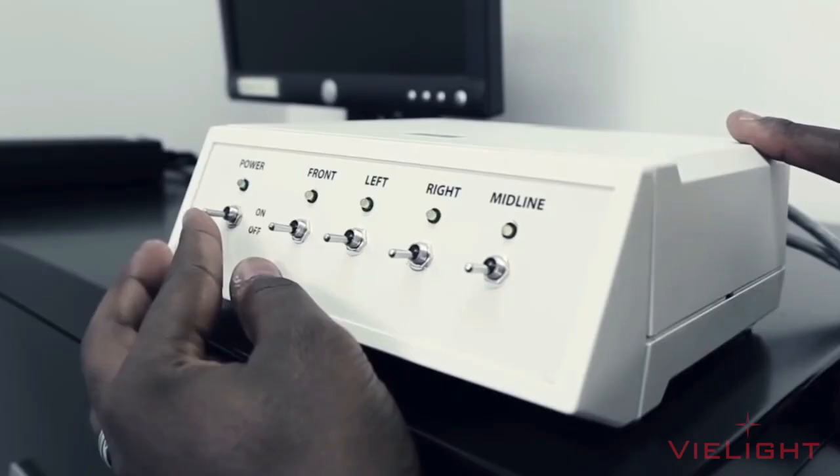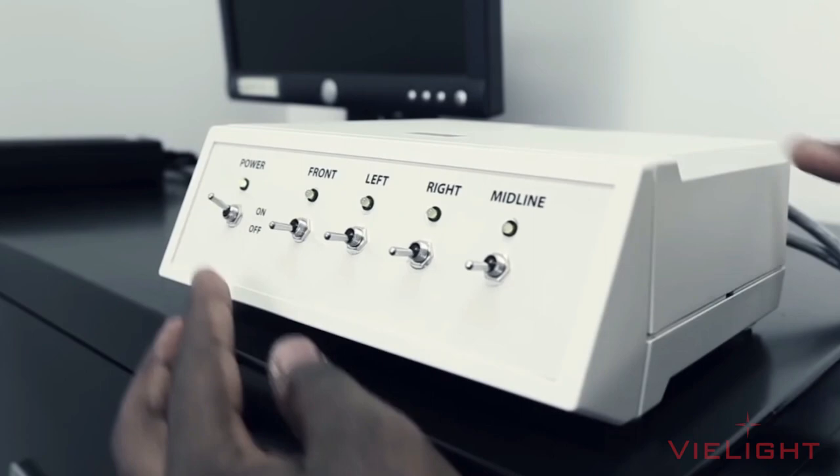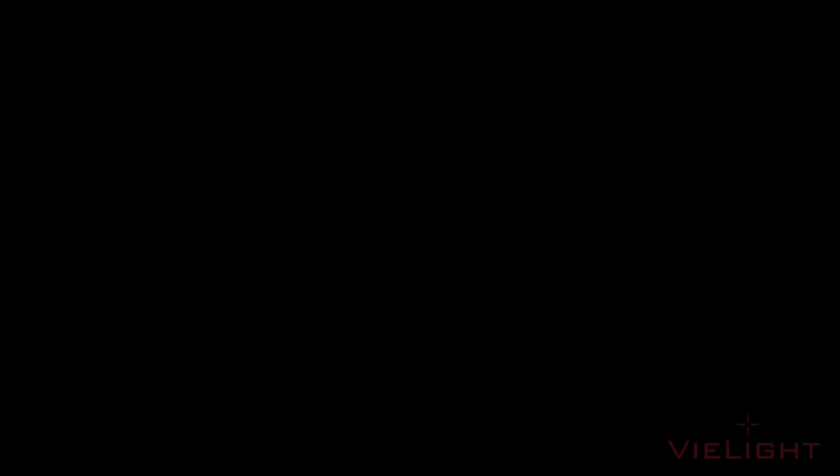This is where we come in as an engineering company — we have downsized lab technology into something wearable, safe, and usable at home. Most importantly, our patented intranasal technology holds the key to whole-brain photobiomodulation.